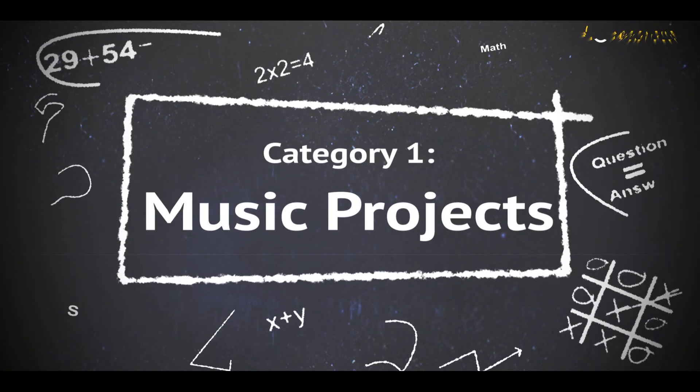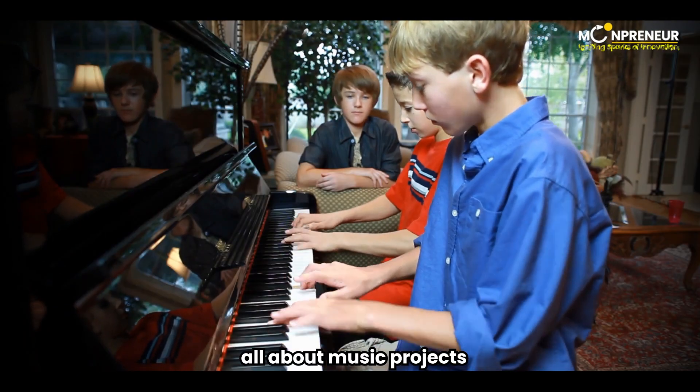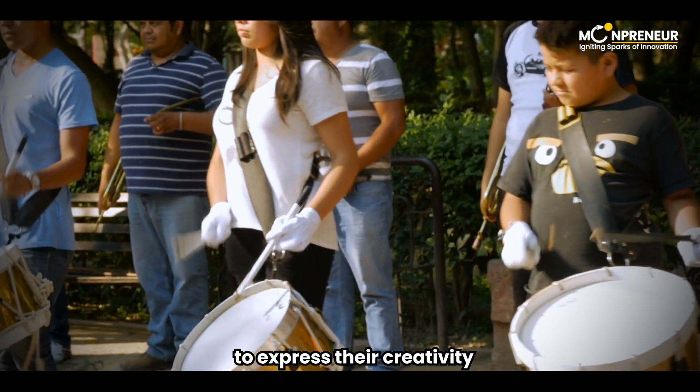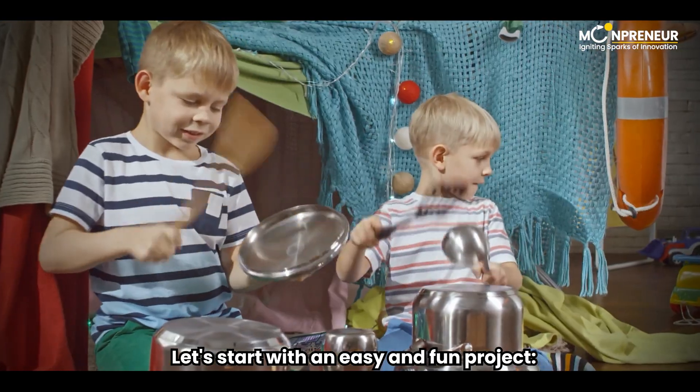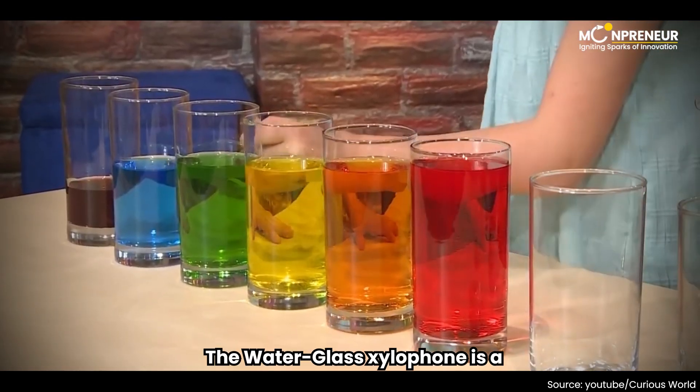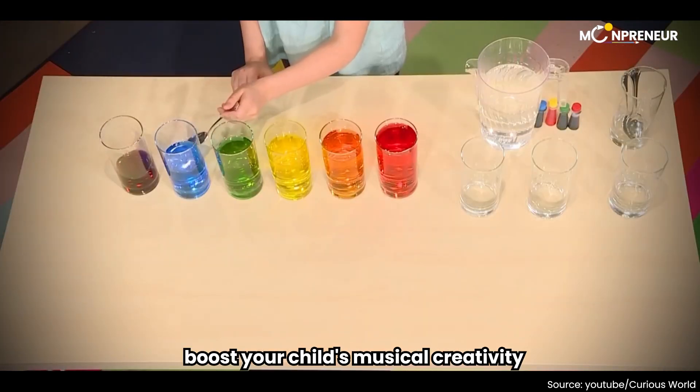Category 1: Music Projects. Our first category is all about music projects. Music is a universal language, and it's a great way for kids to express their creativity. Let's start with an easy and fun project – the Waterglass Xylophone. The Waterglass Xylophone is a simple experiment that can boost your child's musical creativity.